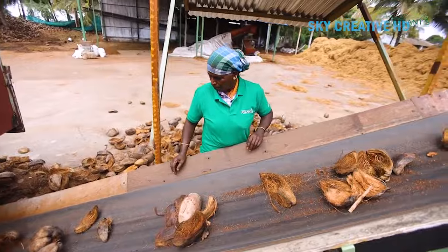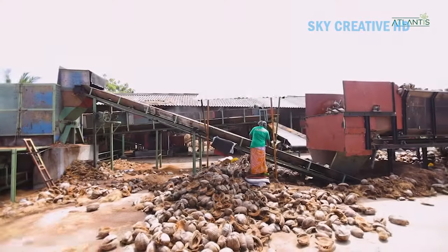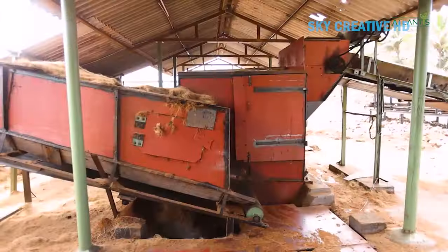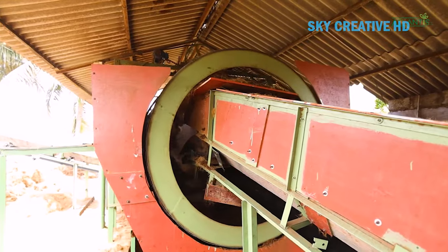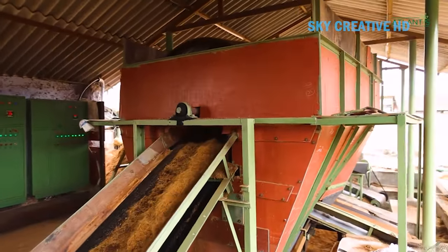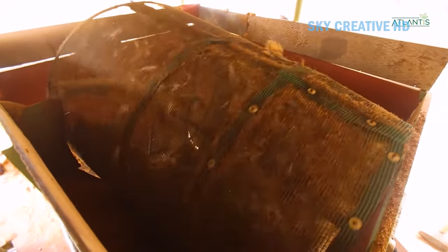They ensure coir is pre-washed to reduce EC and use ranges of sieves to clean before manufacture. This helps them reduce sand content. Their freight forwarding team ensures the pallets are secured and packaged as per destination country requirements. Their state-of-the-art facility is located in Pollachi, Tamil Nadu, in the heart of the Indian coconut region. They follow stringent quality control processes for procuring raw materials.